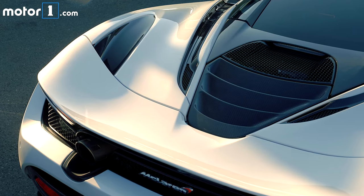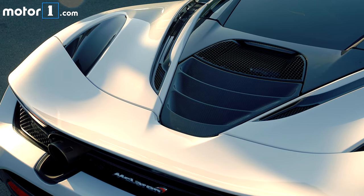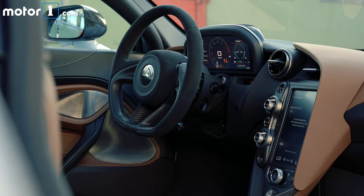One of the things that's very exciting about the 720S is just how much work has gone into the lightweight construction. The heart of all that is a carbon fiber tub — the newest generation of McLaren's famous carbon fiber tub, which they call MonoCell 2.